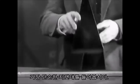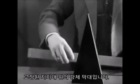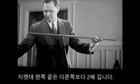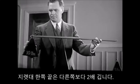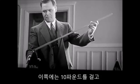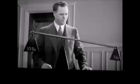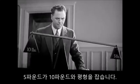Let's take the simplest kind of lever — a rigid bar working on a fixed support called a fulcrum. One end of this lever is twice as long as the other. Let's put a ten-pound weight on this end, and now we'll put half as much weight on this end. Five pounds balance ten.